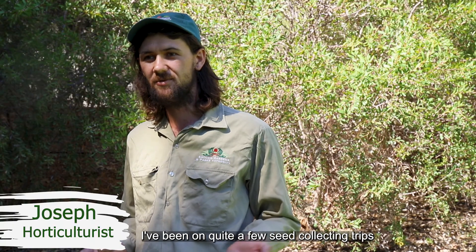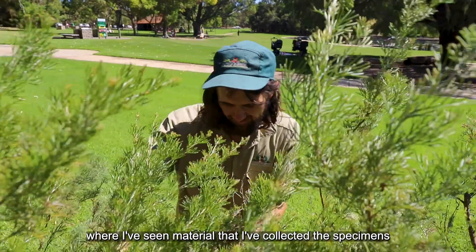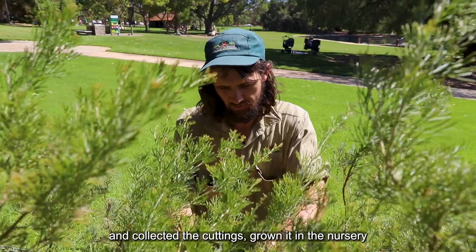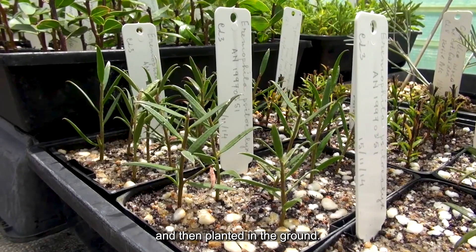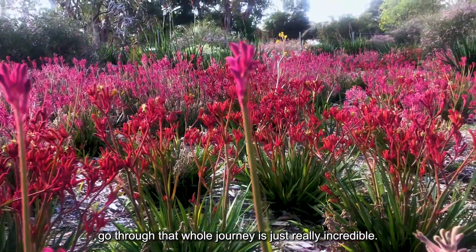I've been on quite a few seed collecting trips where I've seen material that I've collected — the specimens and the cuttings — and then grown it in the nursery and then planted in the ground. Watching it go through that whole journey is just really incredible.